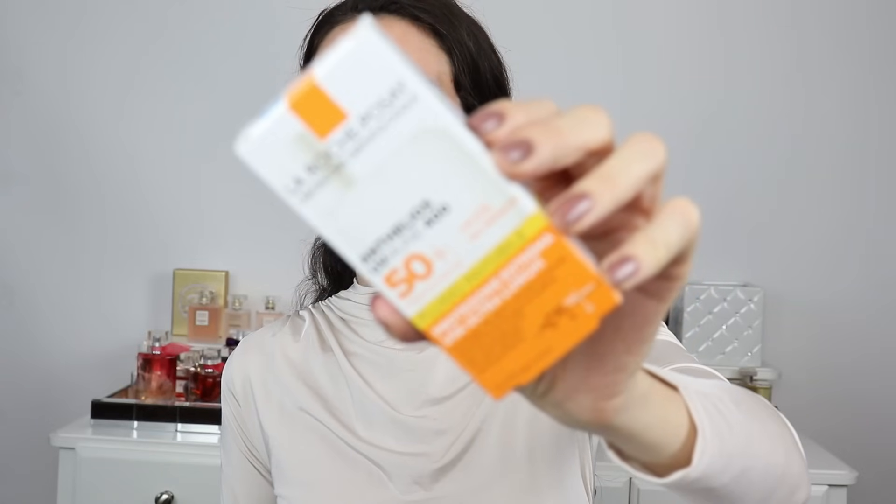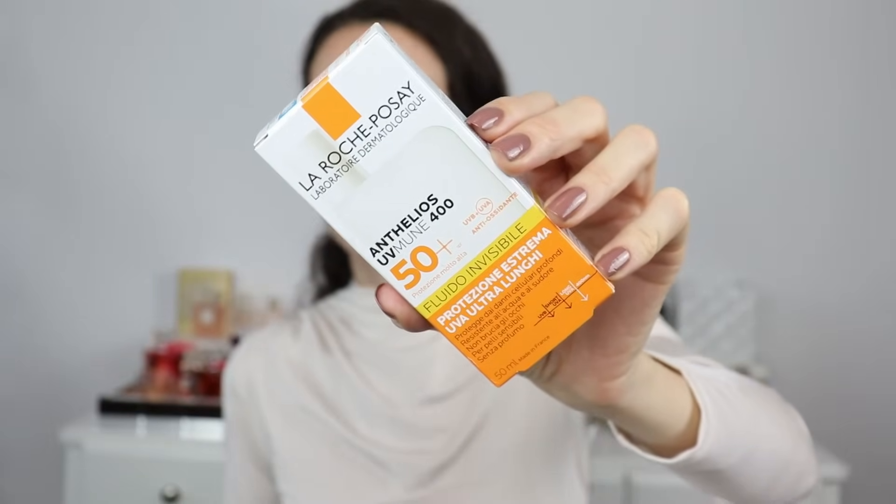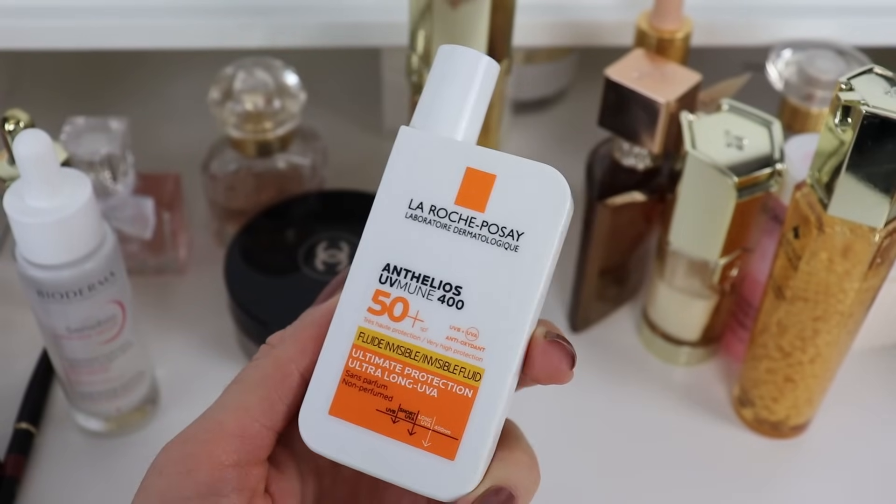I'm going to allow all of these skincare products to soak into my skin for approximately five minutes. I'm going to do some work, maybe check emails, reply to your comments, chat a little bit with you — I love chatting with you. Leave me a comment and let me know how you spent your holidays. For my sunscreen, I am going to use this one from La Roche-Posay, and this one is actually the one that is made in Europe.